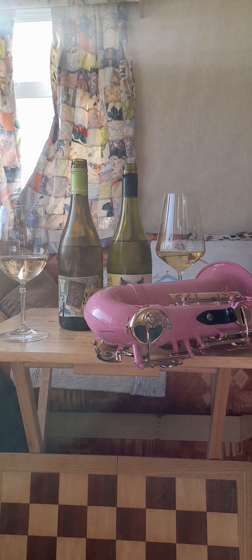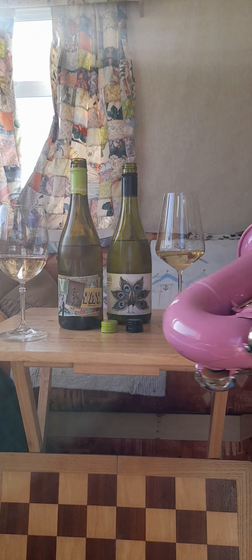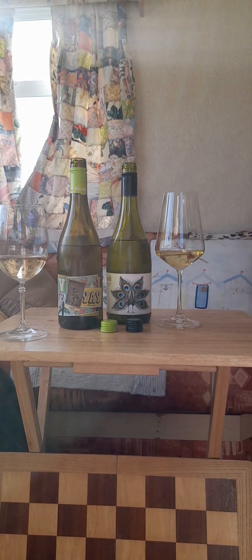Ladies and gentlemen, good afternoon. Today I've got not only my pink alto sax but two white Australian wines which are probably the best complement to one another that I've made all year.